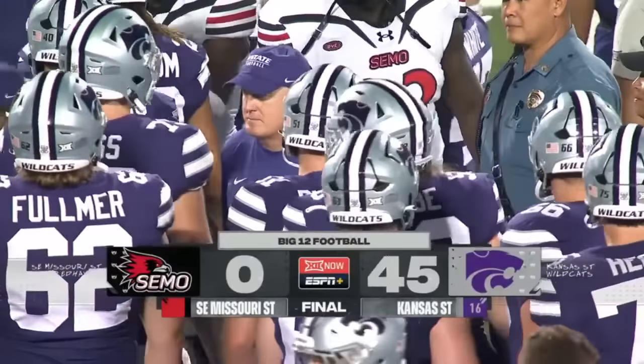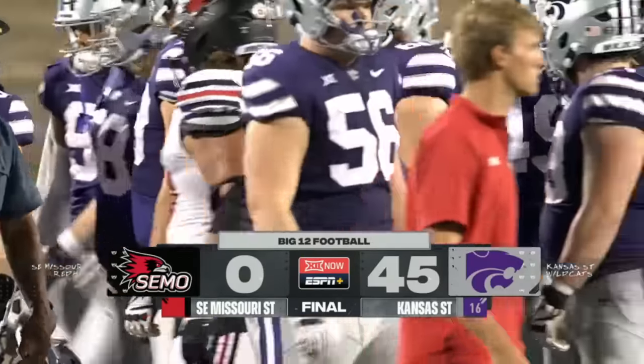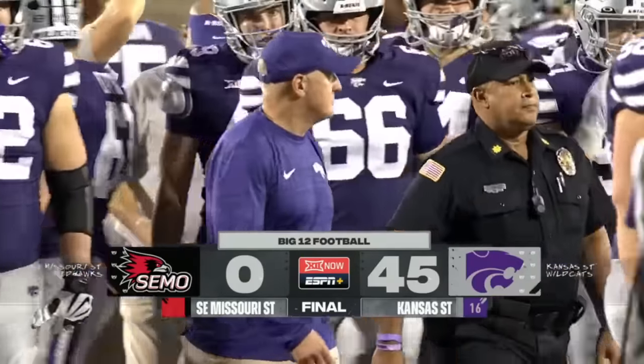Over Southeast Missouri State — that's going to take care of things from here in Manhattan. For our terrific crew, partner Adam Briniman and Tori Petri, that's going to take care of things from here.